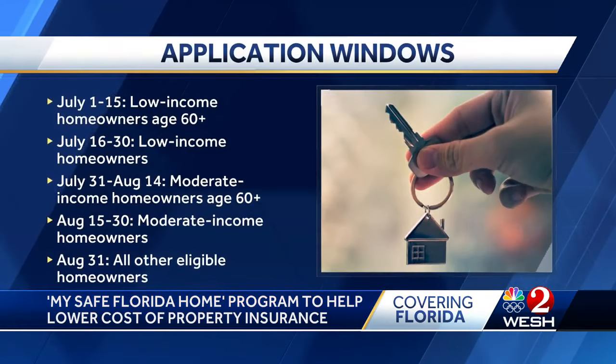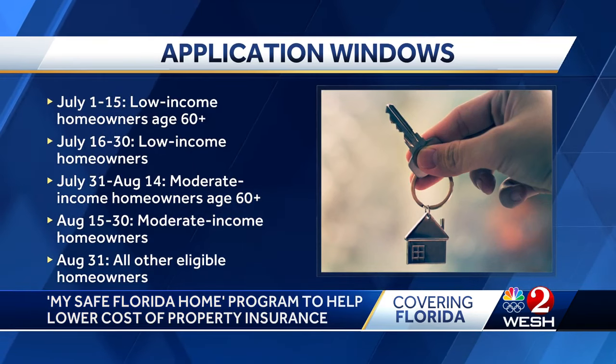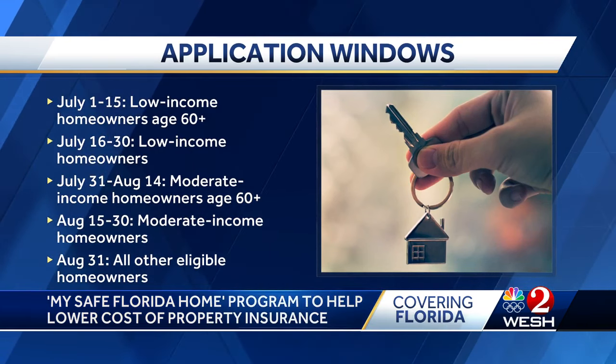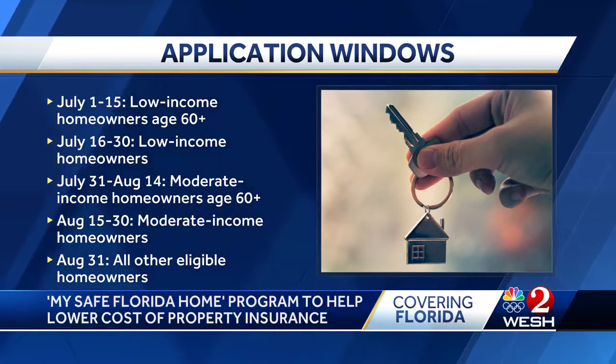The program relaunches with $200 million total in funding ready to be distributed. This year, the program prioritizes seniors and low-income homeowners out of six eligible groups.